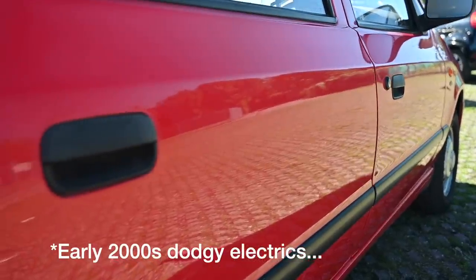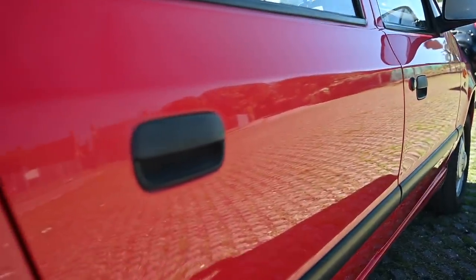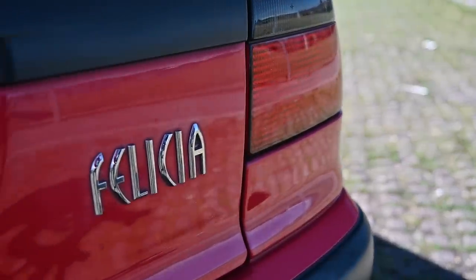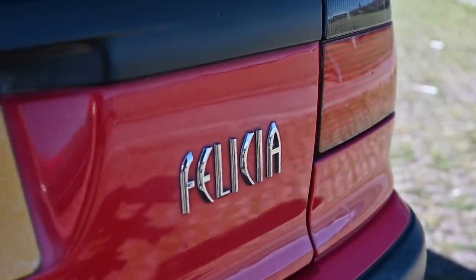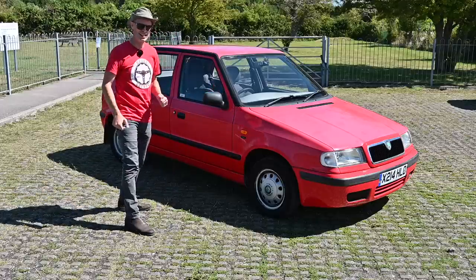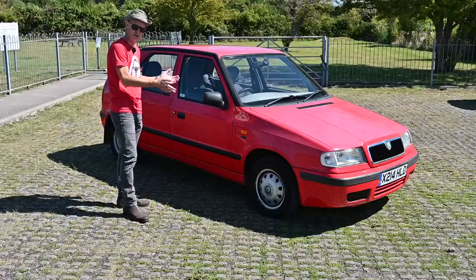Under this vaguely squared-off Polo-ish skin there is in fact an old Skoda favourite. In 1994 on the Charles Bridge in Prague, they unveiled the new Volkswagenized Felicia to worldwide acclaim — or at least it was generally well received.